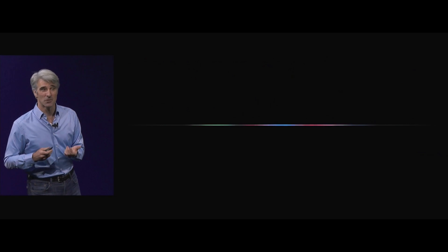Let's turn to Siri. We've used deep learning now to create a really natural and expressive voice for Siri, and I'd like you to hear it.